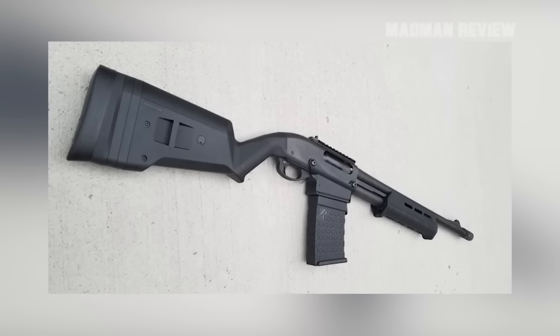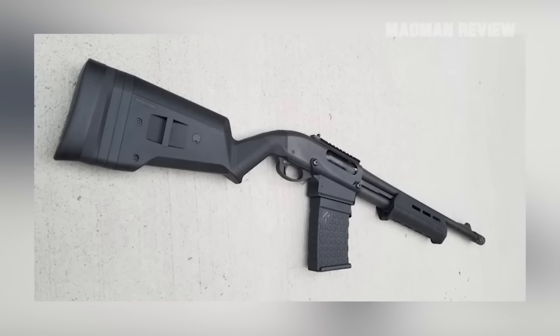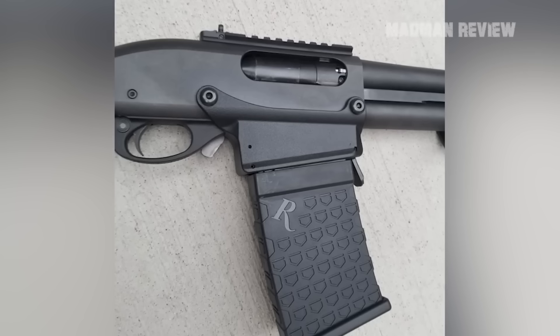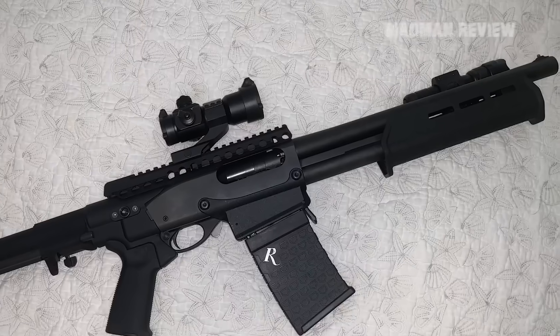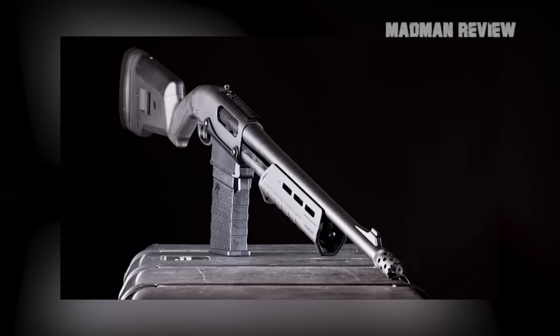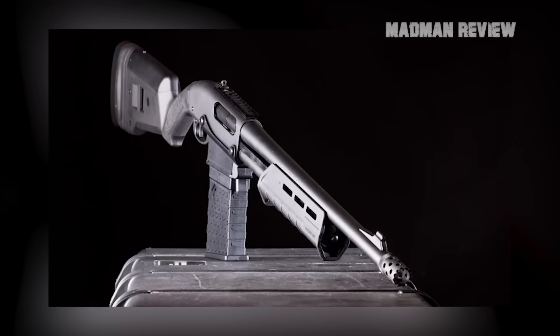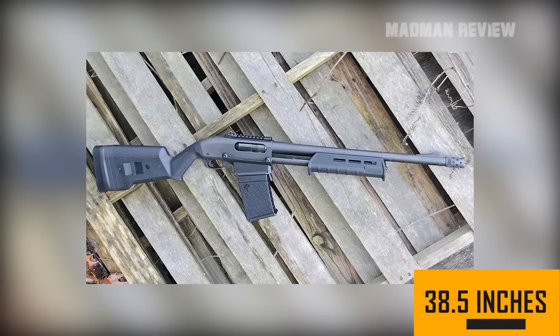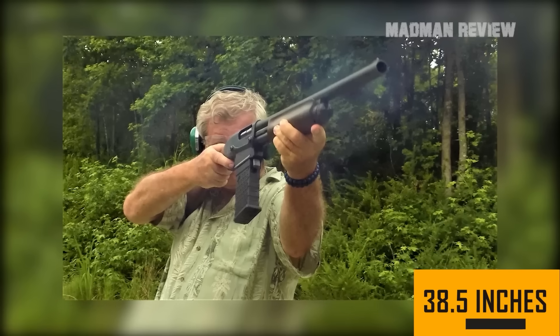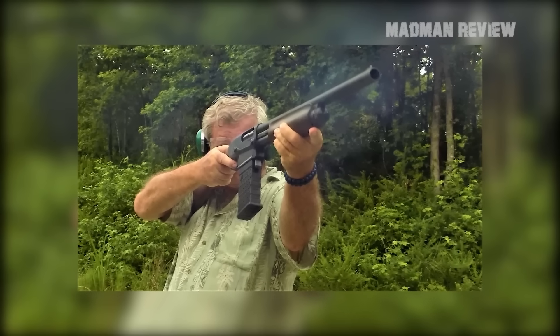Chambered in 12-gauge, it comes with a choke barrel and a ported tactical forend. It sports ghost ring sights and a tactical stock with a pistol grip. Coming with rails, it's quite versatile. This gun is very good for beginners as it's easy to handle, and it makes for a great time at the range. It's also very good for hunting. The overall length stands at 38.5 inches, and the Supercell recoil pad helps with the kick of the gun.